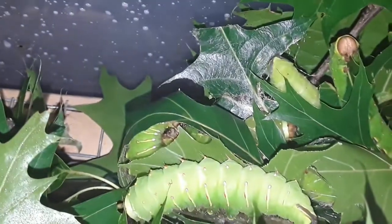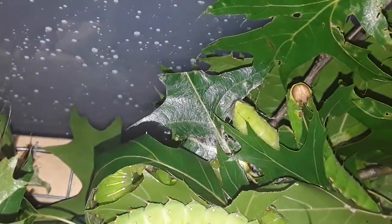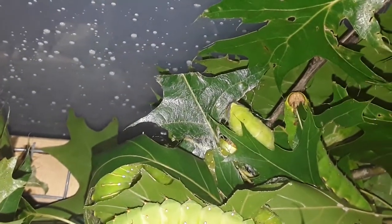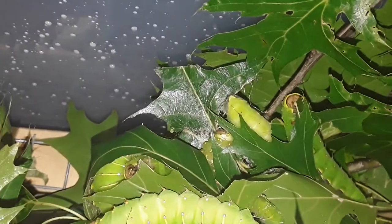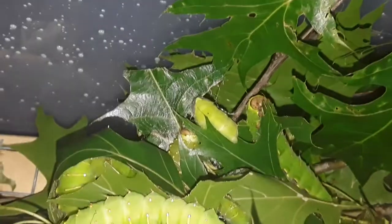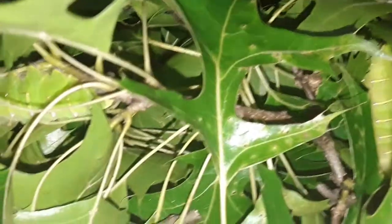Here's a group — you can see some of them that are wrapped up in leaves. You see that one leaf is all covered in silk; it's not just shiny. Sometimes they will lay out a mat of silk on a leaf and then start to draw it around themselves. And then there's a couple eating as well. So we have a combination of spinners and eaters.